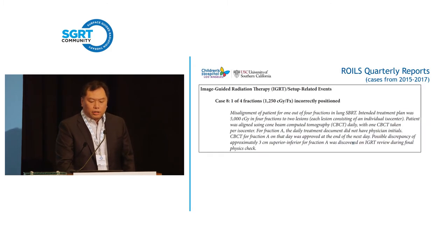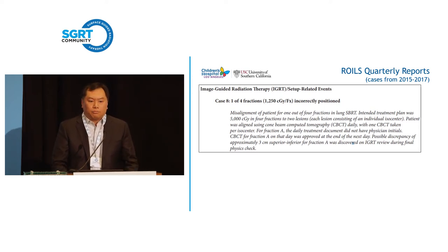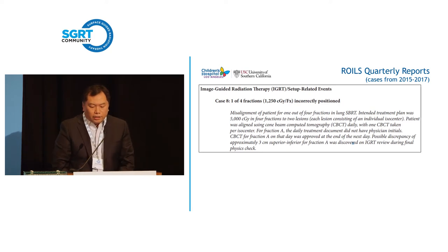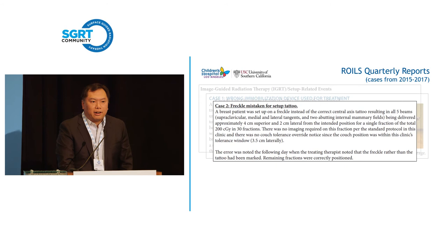ROYAL's quarterly reports are really interesting reads because these are examples of things I could totally see happening in our clinic. In the first example, one out of four fractions was incorrectly positioned — a misalignment of the patient. There was CBCT done, but it was just misaligned. Another example: wrong immobilization device used for treatment. There were vac lock bags for a breast cancer patient, but the wrong one was selected. You can see that vac lock bags in storage are all in a row — it's easy to just pick the wrong one.